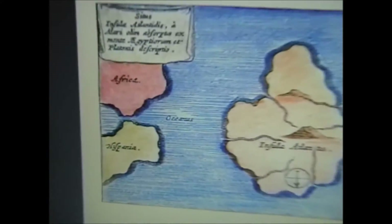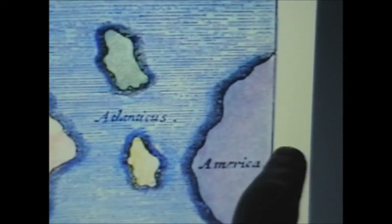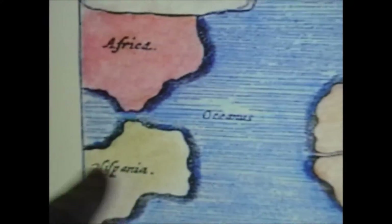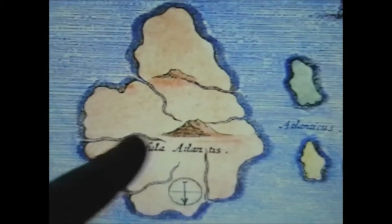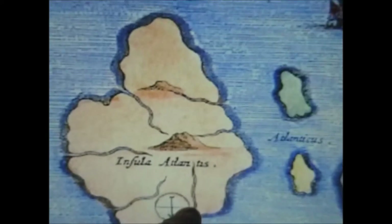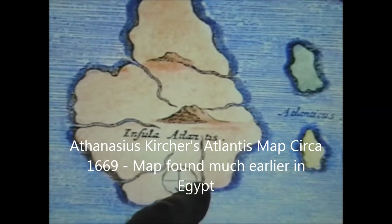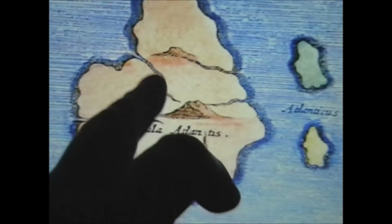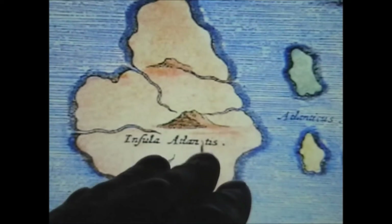If I zoom in, you can see labels for Africa and America — but those are obviously wrong additions. Let's just cross all that out. Now let's study the detail: we've got rivers going in, a mountain in the middle, and what appears to be four or five rivers. In particular, several of them seem to be leading to the mountain. That's very similar to the Mercator map, and that's pretty much what they're presenting in the Lazaria Map Collection video.